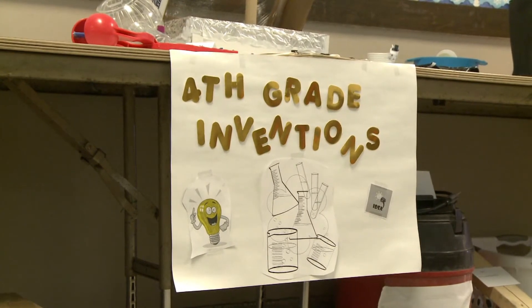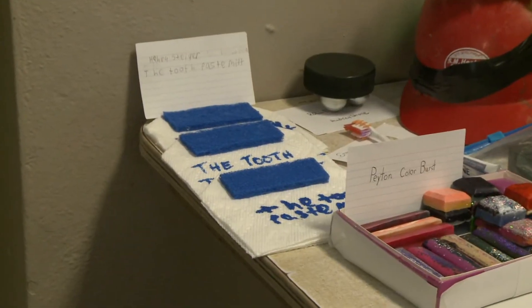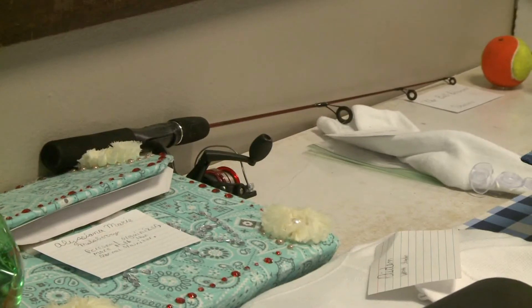Ms. Carver says she challenges the students to think about how to maximize their profits and how their inventions could be mass-produced.